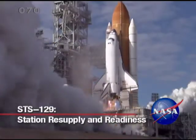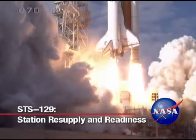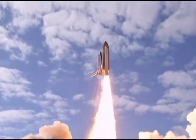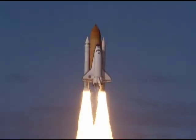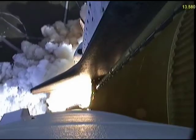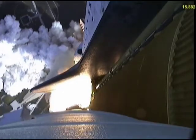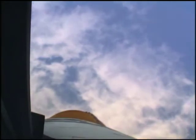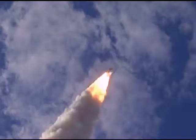Space Shuttle Atlantis pierced a bright blue Florida sky over NASA's Kennedy Space Center for an on-time launch on November 16, 2009, beginning the fifth and final shuttle mission of the year. The liftoff also was the 31st shuttle mission to the International Space Station and Atlantis' 31st flight overall.